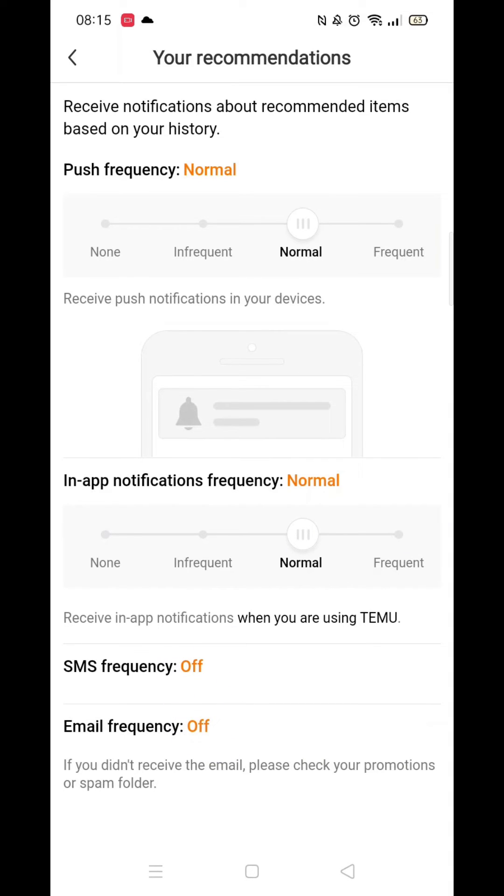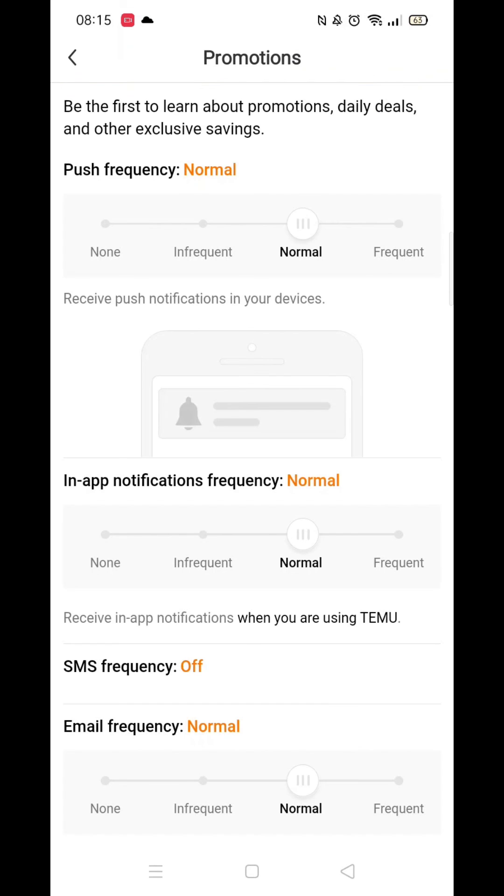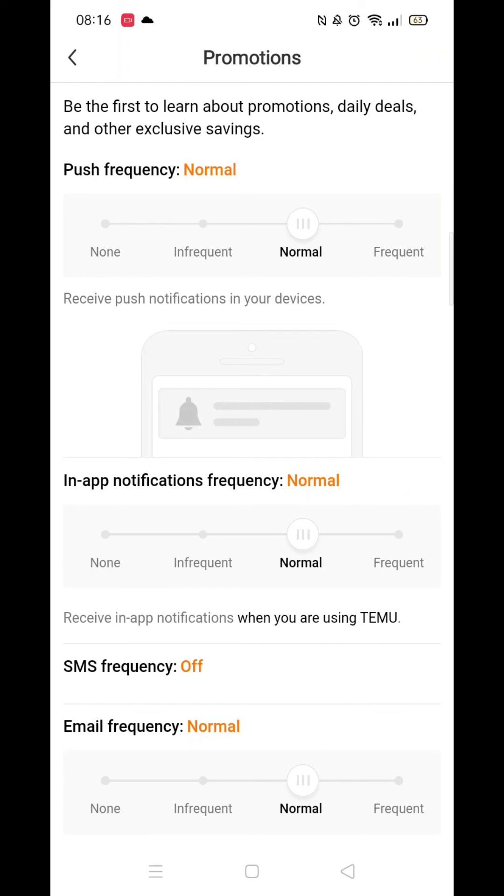Make sure email frequency is turned off. Go into Promotions and at the bottom, make sure email frequency is set to None. You can turn off every notification if you would prefer to have no communications at all, apart from updates regarding any orders you have made.